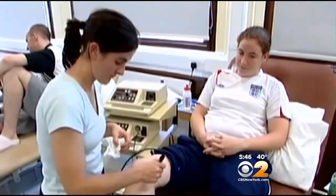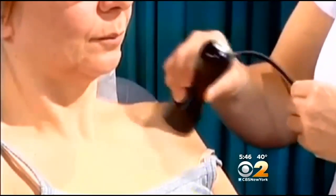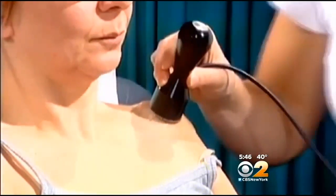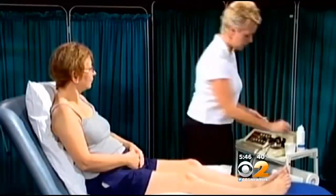Ultrasound has been used in physical therapy for decades — sound waves that penetrate tissue, gently warming it and increasing circulation to speed healing. Trouble is, most people only get 10 or 15 minutes of it once a week when they see their therapist.